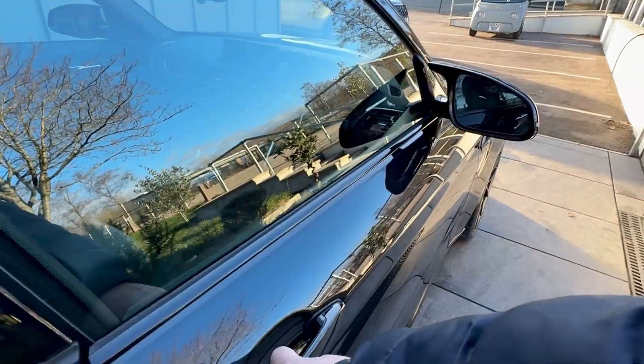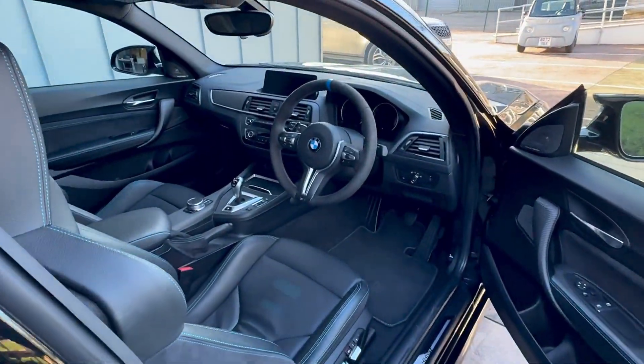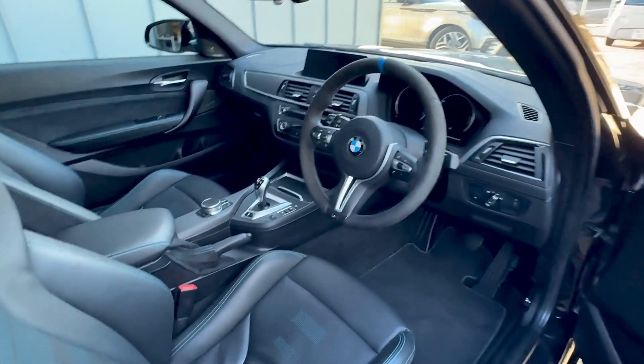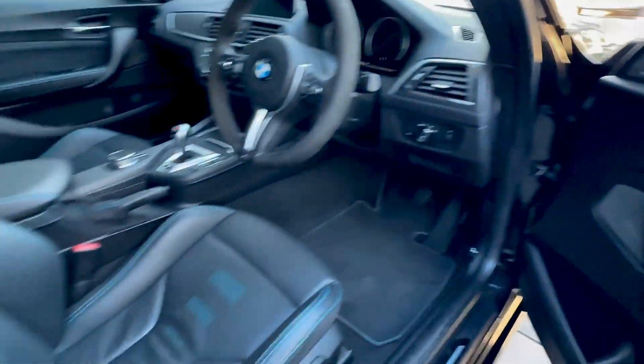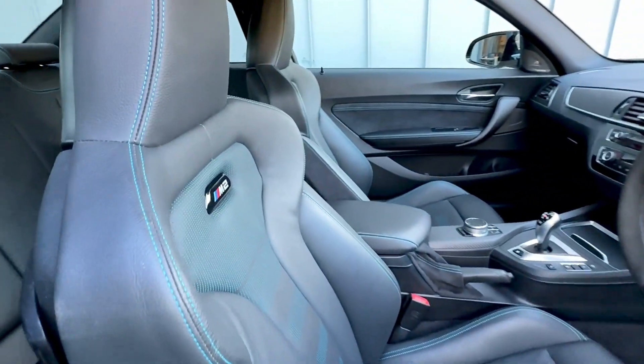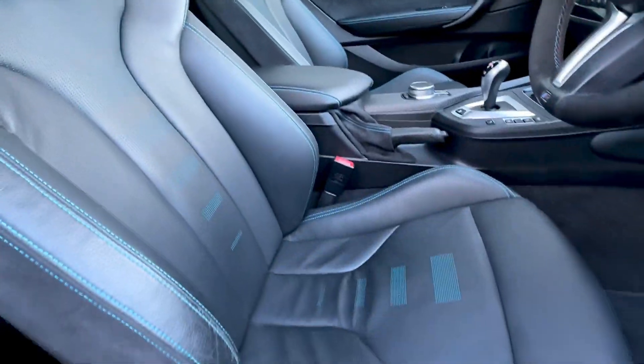It's got Comfort Access. The interior has the upgraded Alcantara steering wheel, Harman Kardon, and electric seats — all in great condition.